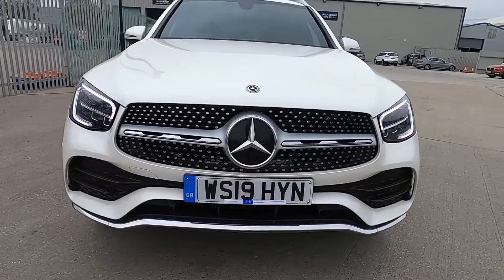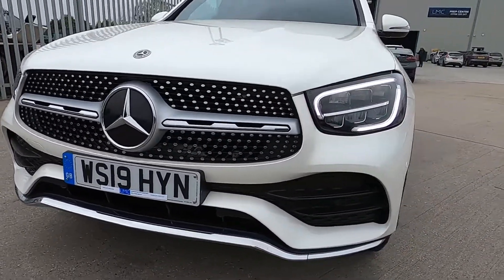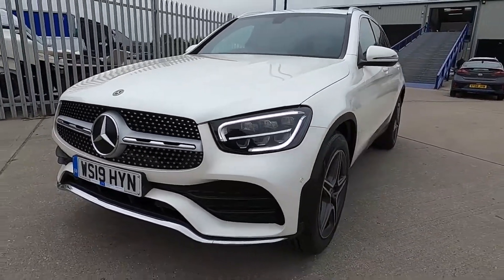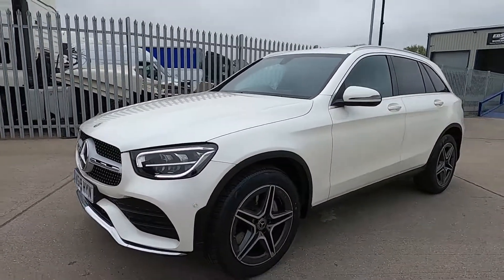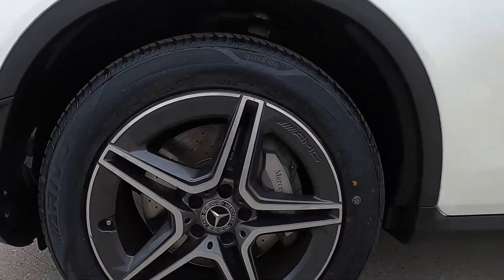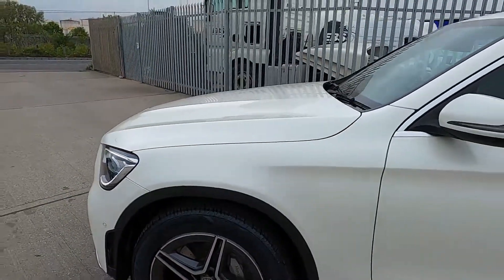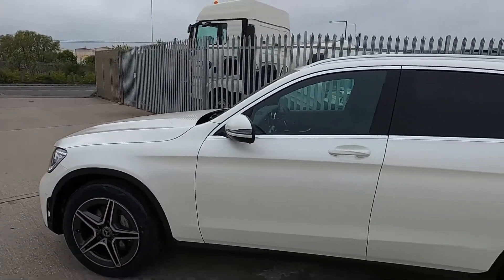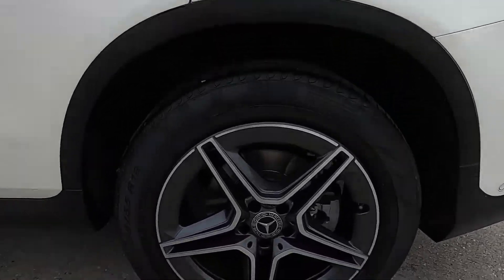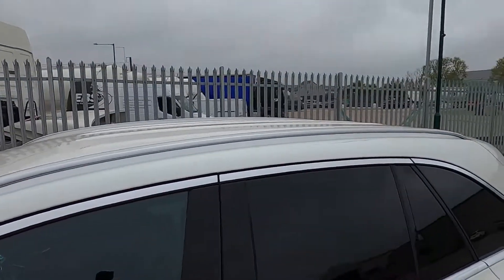First of all at the front, as you can see this car has got a gorgeous design. You've got parking sensors and daytime running lights. At the sides you've got 19-inch wheels, rear privacy glass and you've also got roof rails as well.